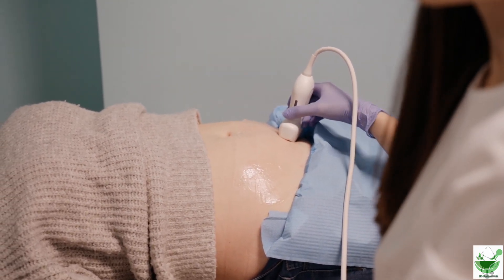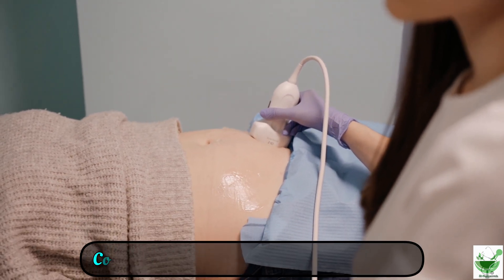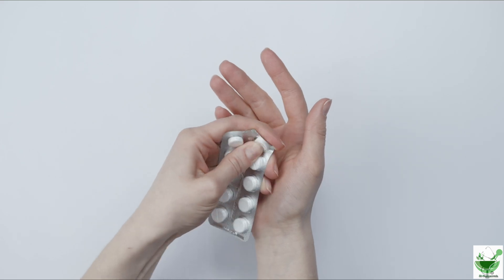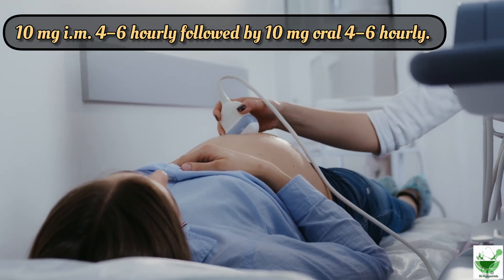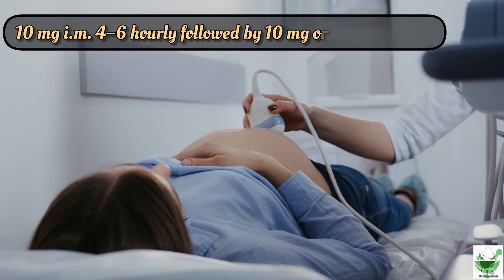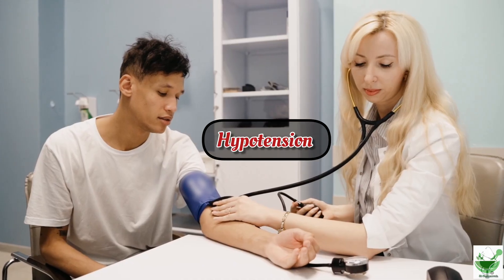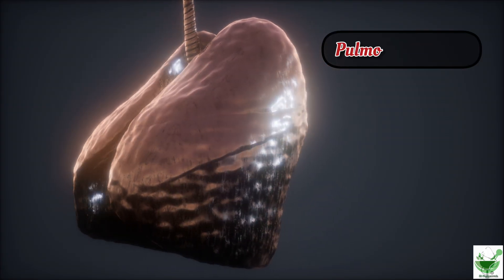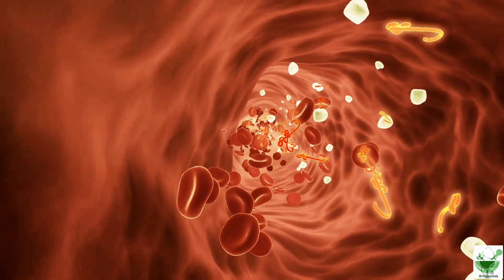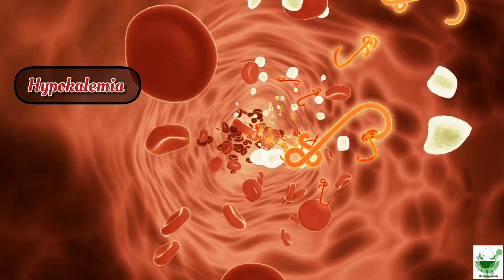The IV dose is increased every 10 minutes until uterine contractions cease or the maternal heart rate rises to 120 per minute. To suppress contractions, ritodrine is also administered orally and intramuscularly at a dose of 10 mg, 4 to 6 hourly.